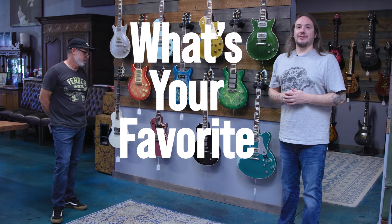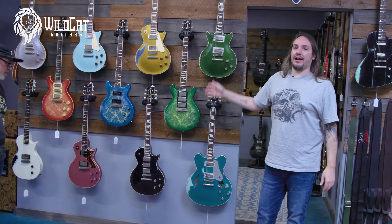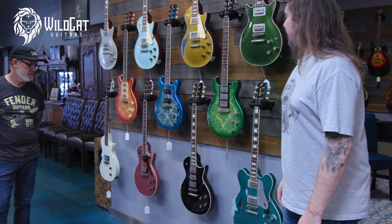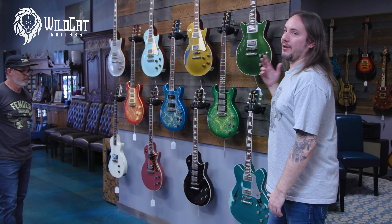Hey everybody, welcome to Wildcat Guitars. Today we're going to be choosing our favorite Rock and Roll Relics. Rock and Roll Relics is a great brand out of Hollywood. Billy Rowe from Buckcherry and Jet Boy fame is the one who helps design and build these. He's got a great team over there. I love working with those guys — a lot of great ideas, and they always come out better than I expect.